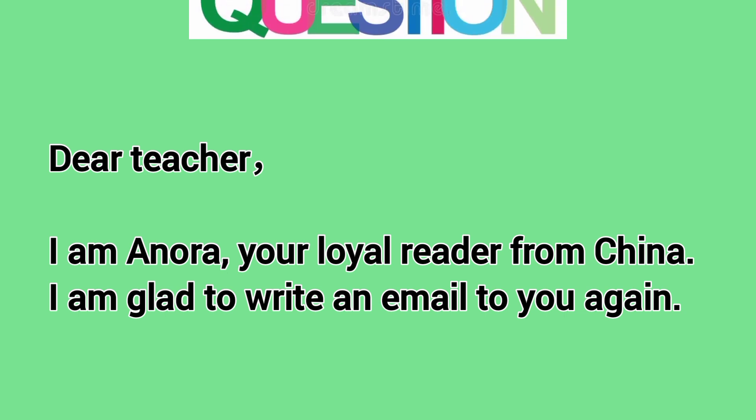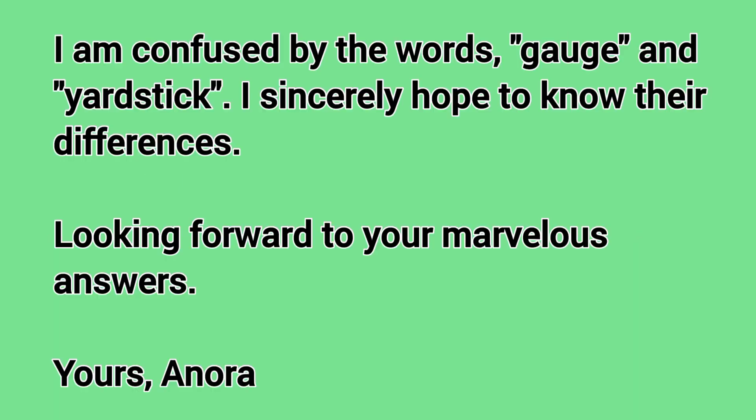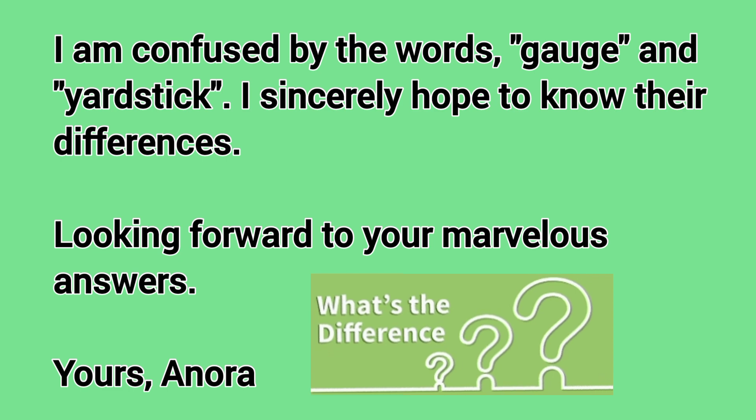Dear Teacher, I am Anora, your loyal reader from China. I am glad to write an email to you again. I am confused by the words gauge and yardstick. I sincerely hope to know their differences. Looking forward to your marvelous answers.